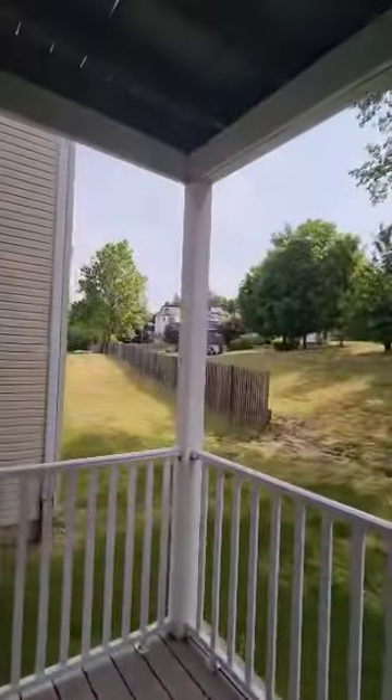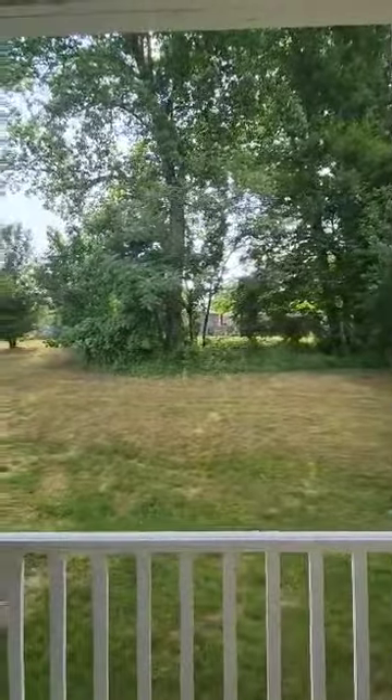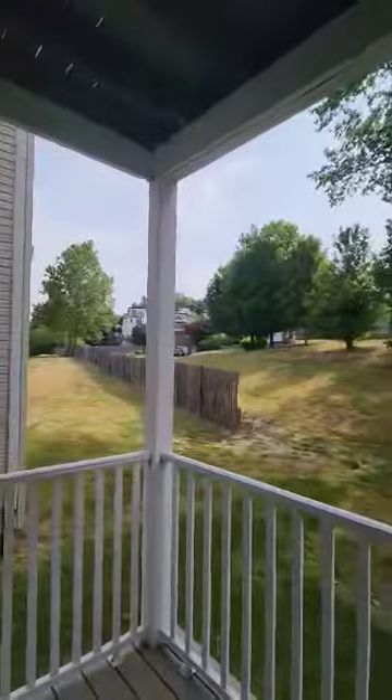Off the dining room is your balcony, which is roughly 4 by 8, and looks out onto the grass area. And off the dining area is your kitchen.